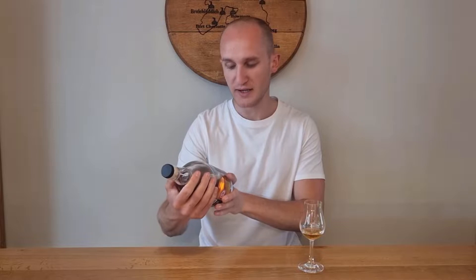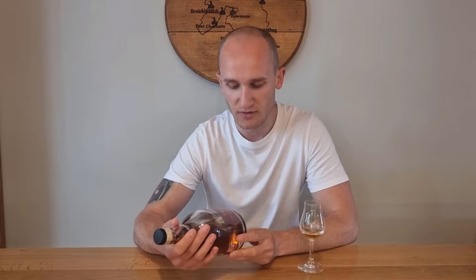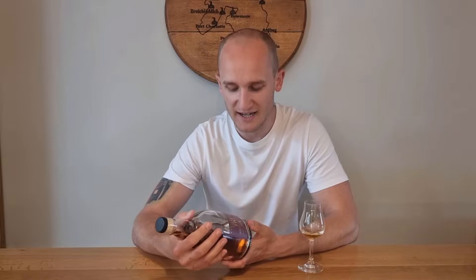Hey, how's it going and welcome to Whiskey Wims with me, Stuart. Today we've got a 25-year-old whiskey by Weems Maltz, it's called Velvet Fig. I believe they've released this previously just as Velvet Fig — I don't think they gave it an age statement before, but this time they've decided to give it a 25-year-old age statement. It's a blended whiskey, matured exclusively in sherry casks, bottled at 42.3% ABV, and it ranges between £100 and £125.